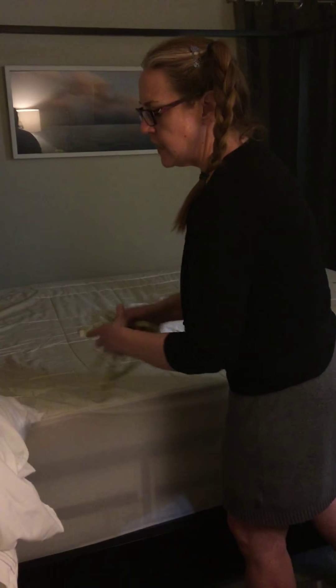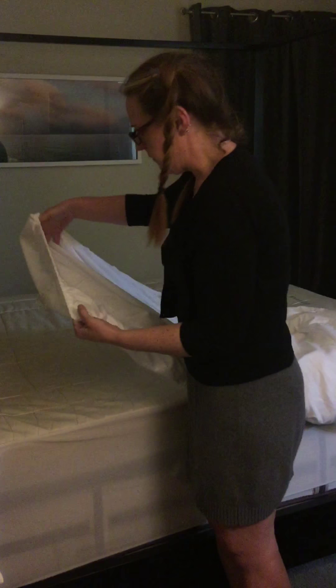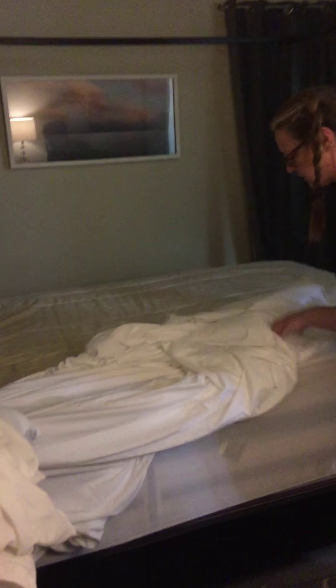Let's see how this fitted sheet fits on my pillow top mattress that has a two-inch memory foam topper on top of it. These were supposed to be deep pocket sheets, and we'll see if they actually are.